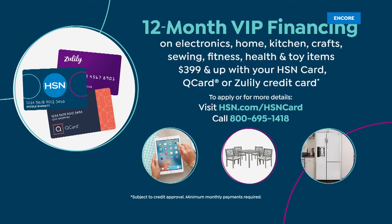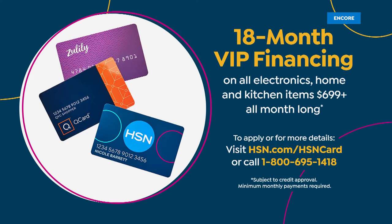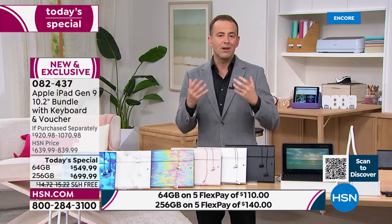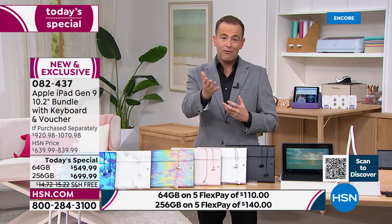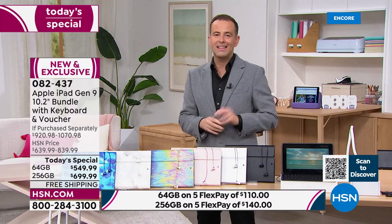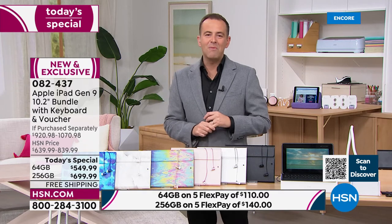If you use your HSN credit card, your Zulily card, or QVC Q card, we're going to honor 12 months VIP financing, and that brings the price down to $45 a month. On the 256 gigabyte, they're actually doing 18-month VIP financing — that makes the price even less, under $38 a month. If you want to apply for an HSN card tonight, we're even doing $50 off. That's our biggest offer ever — a great way to discover the Apple iPad and discover HSN.